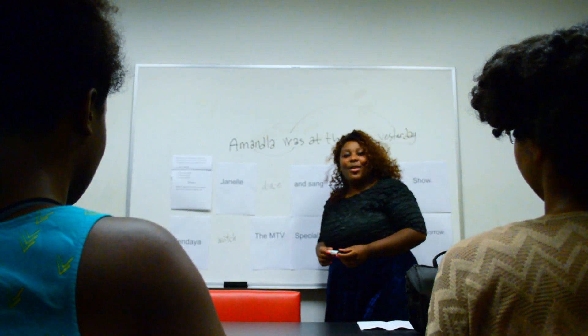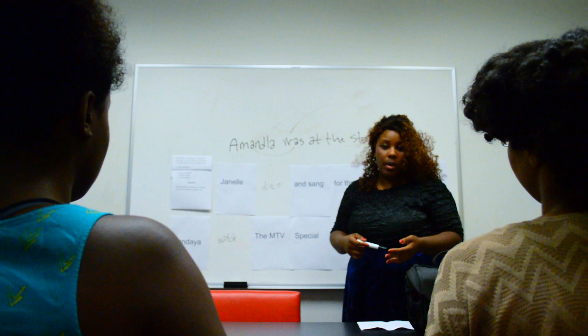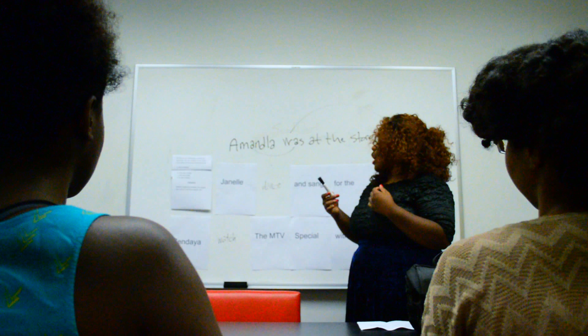Hello class! Welcome to this day's ACT prep lesson. Today we're going to be talking about subject-verb agreement, and I want you guys to be able to know when a subject and verb are agreeing and when — and how the ACT is going to test you on subject-verb agreement specifically.